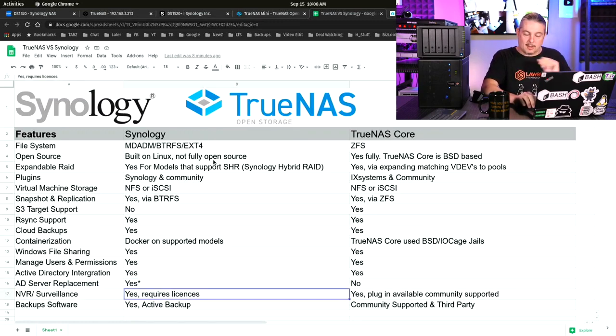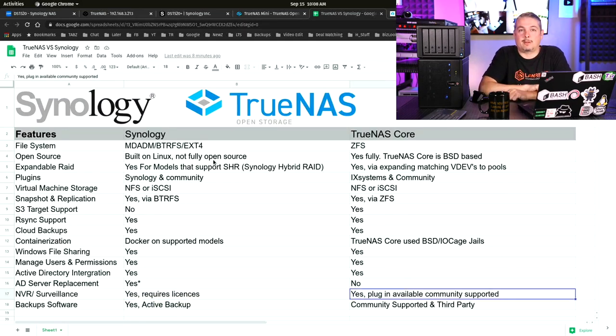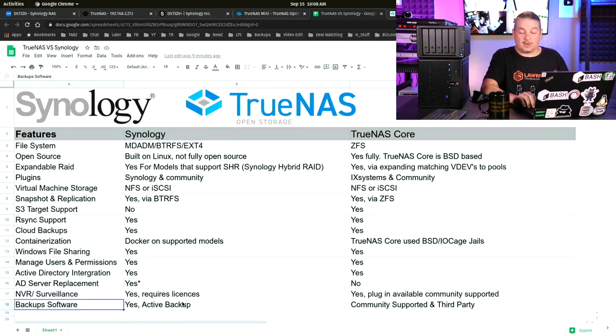Surveillance software is something I've talked about a lot with Synology. We have Surveillance Station, which requires licenses — you get the first two cameras free, or NVR models come with more. People ask about doing this on TrueNAS. There is a community-supported plugin, but I don't feel it's very well-developed — it's only basic and not something I've ever used in the enterprise or would recommend as a turnkey drop-in replacement for business.